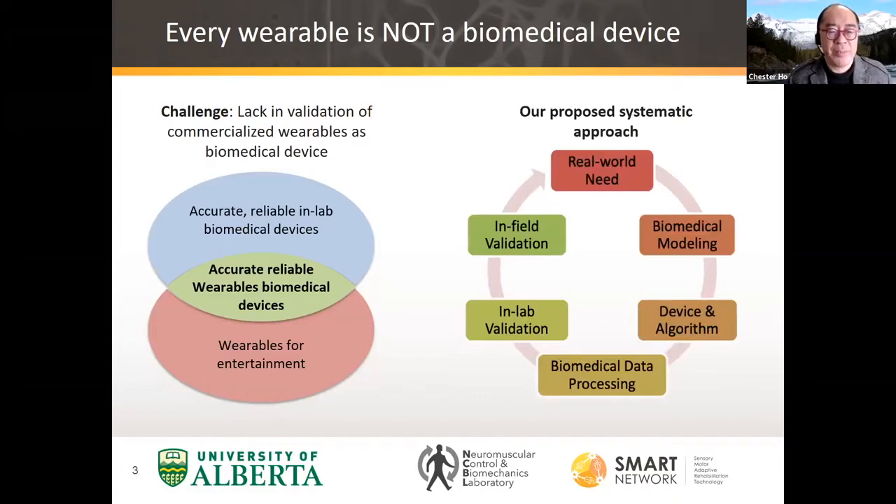In the diagram on the right-hand side, we have to look at the real-world need, the modeling, the algorithm, data processing, in-lab validation, and in-field validation. My input to this is mostly in the real-world need and the in-field validation, whereas Hossein and his lab focus on the rest of it. At this point, I'd like to turn this over to Hossein.